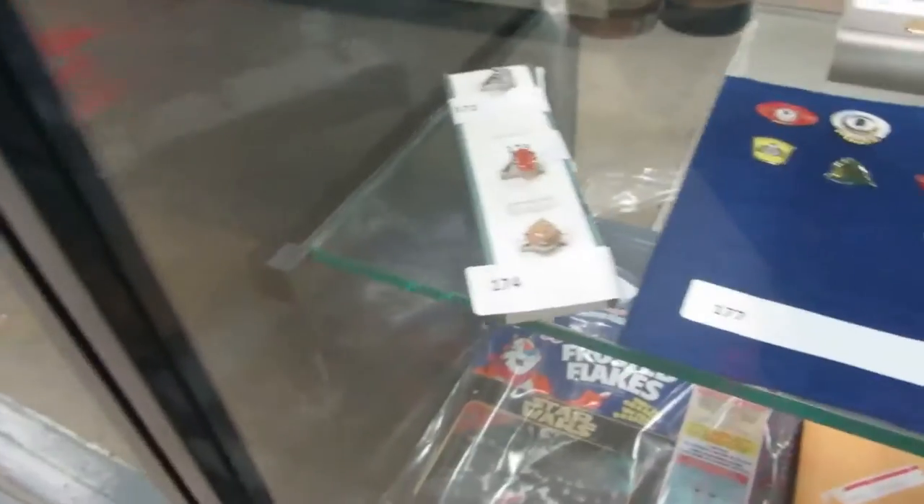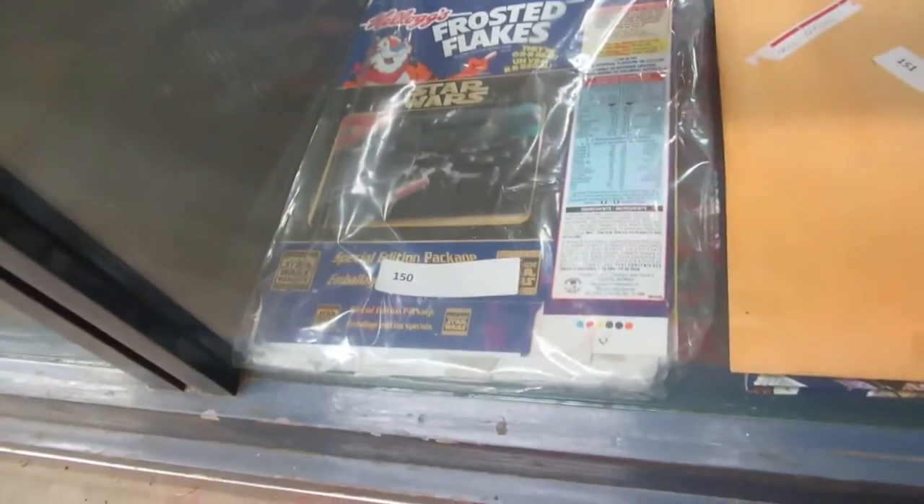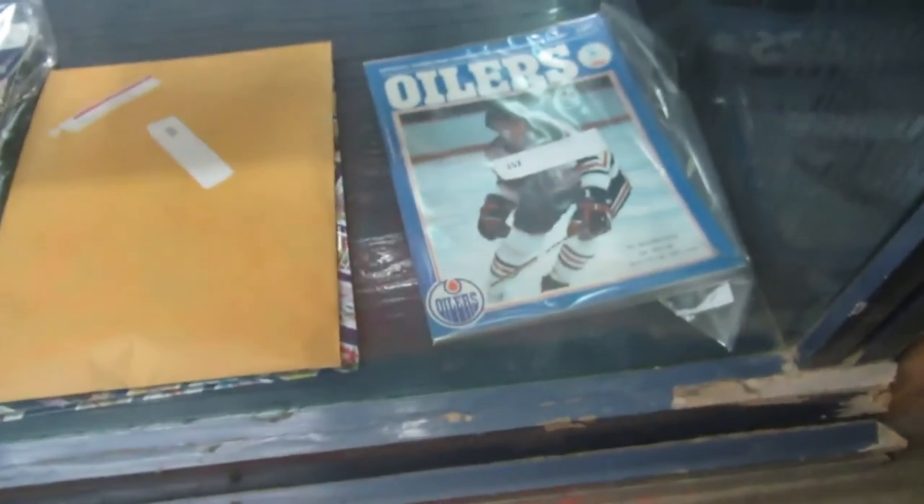And then some piano rolls, some rings, Star Wars, Frosted Flakes and like that — I think there's a couple sets in there. Book of stamps. And we've got the Oilers WHA.